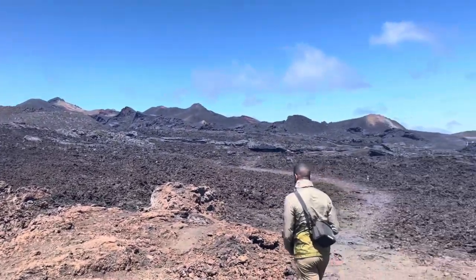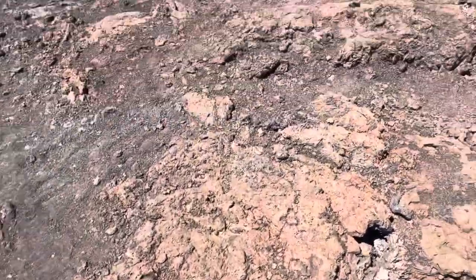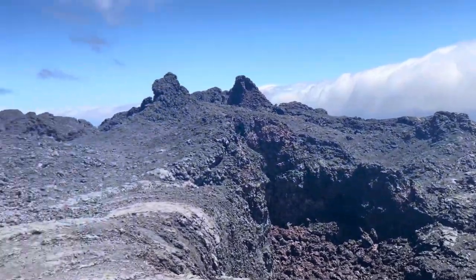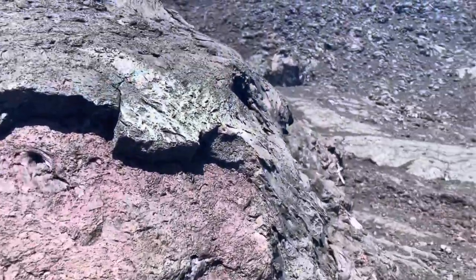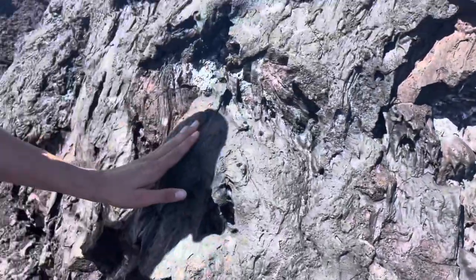I had to mute this bit because it was so windy, but I was explaining about the rock - how the orange rock is older and the black is newer, from the 2018 eruption. I was pointing out how the formations were cool and you could see how the lava had been flowing, which me and Lewis both thought was really cool.